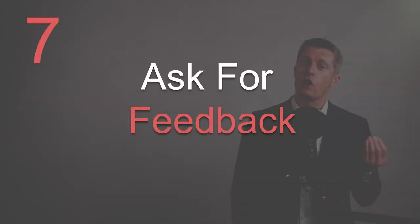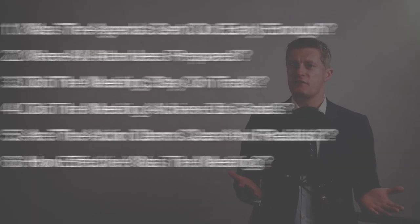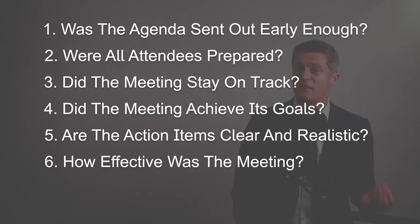My seventh tip on how to run a great team meeting is to ask for feedback on the meeting. I know this seems like an obvious one, yet very few meetings end with that two or three minutes spent on getting the team's assessment of the meeting. Here are some of the questions that you could pose to your team to get feedback on the quality of the meeting.